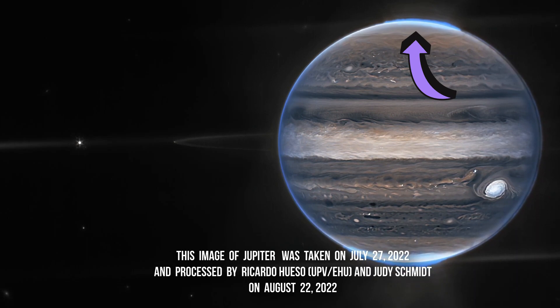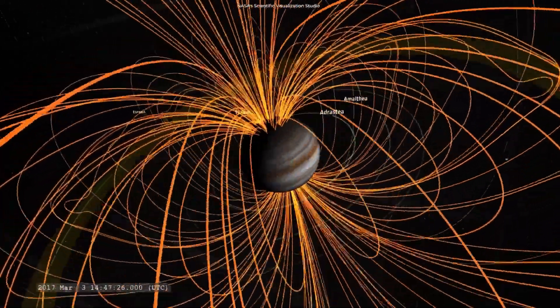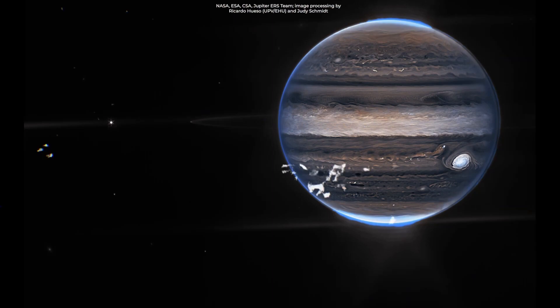According to space scientists, this is because Jupiter grabs charged particles from its surroundings, including its moons.